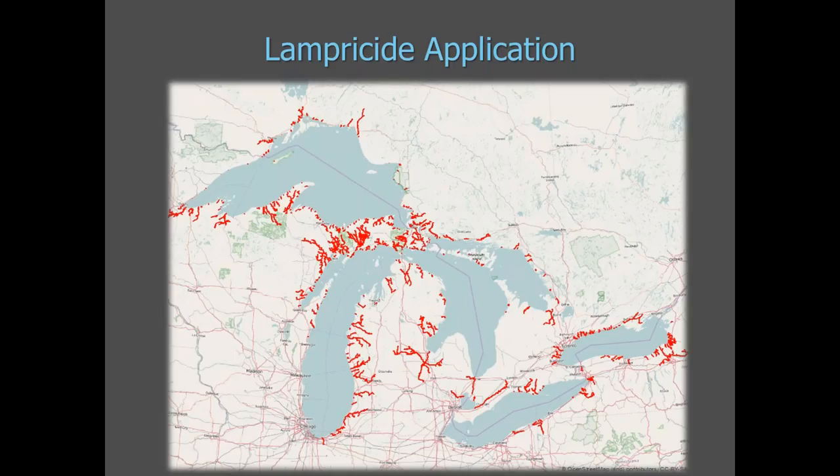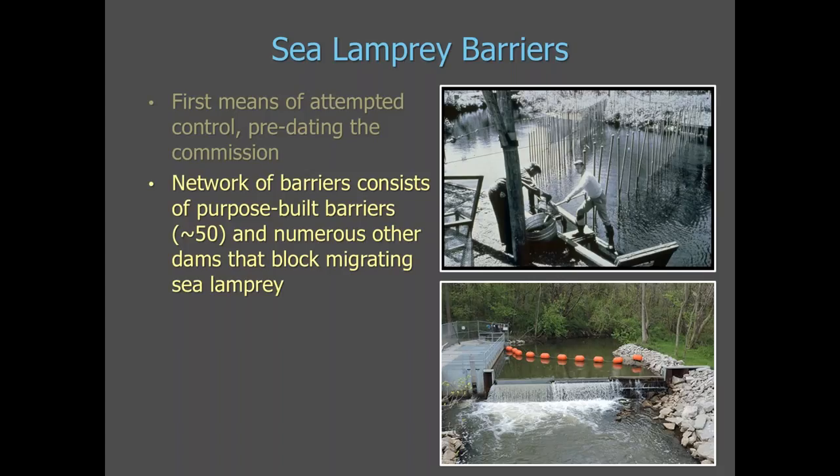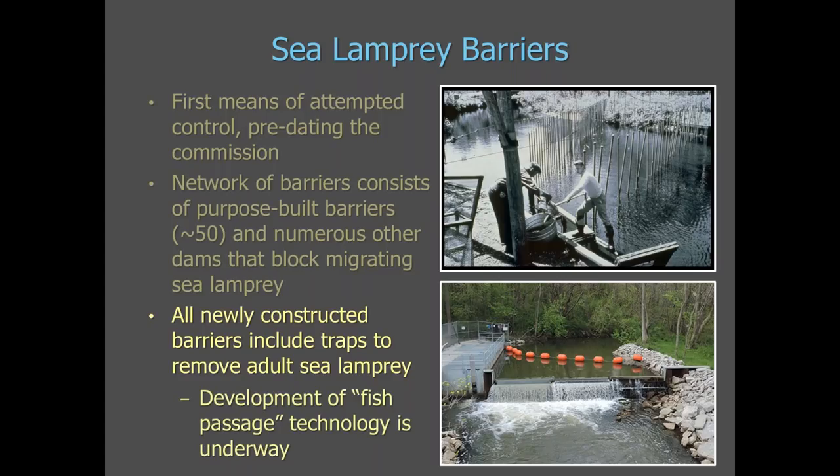This map shows just one year of lampricide application — 2015 — to show the extent of streams that are treated with lampricide. Barriers are used to prevent adult sea lamprey from migrating upstream to spawning grounds. They were the first means of attempted control, actually predating the formation of the Commission. The network of barriers today consists of about 50 purpose-built barriers constructed by the Commission and their partners, plus numerous other dams blocking migrating sea lamprey. We also make sure all newly constructed barriers include traps to remove adult sea lamprey, and we're working to develop fish passage technology that prevents sea lamprey from moving upstream while allowing desirable fish species to pass easily.